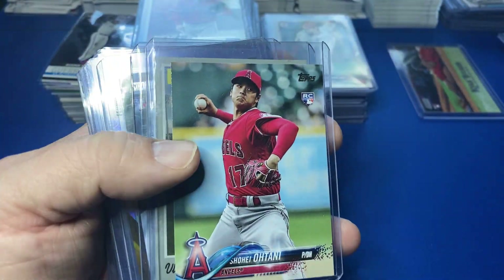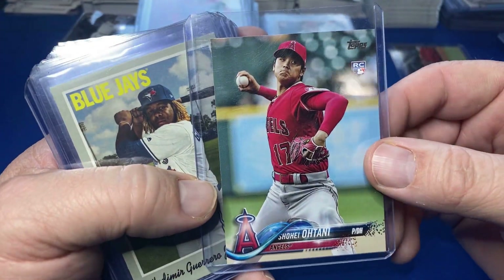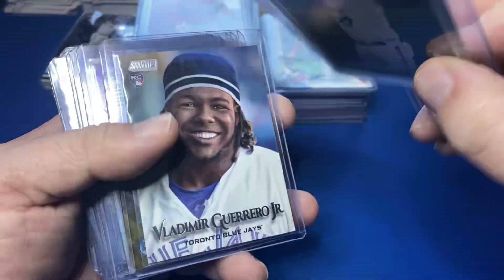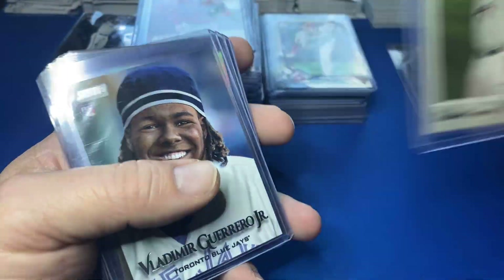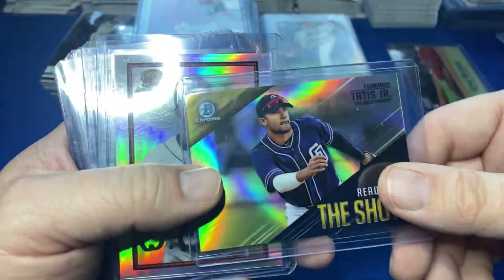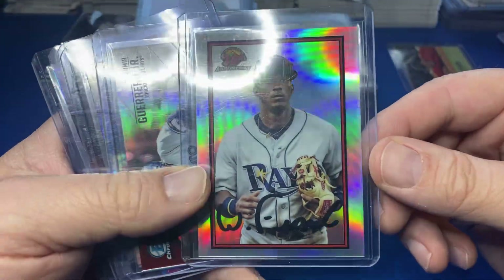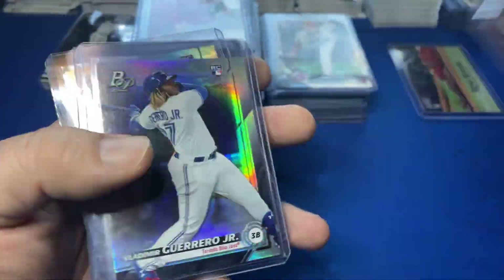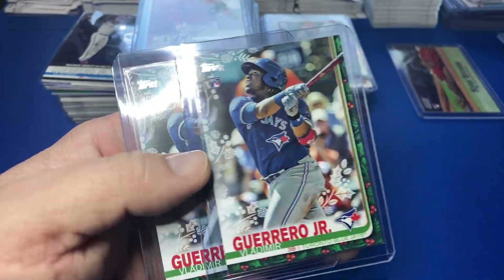Update Series one paper Ohtani. Look at this one — Heritage. Vladimir, I believe that's High Heritage — not sure, but I think it is. Vladimir Stadium Club — Tatis, ready for the show. Wander Bowman insert — sick. Vladdy, who's your daddy, ready for the show. More Vladdy.